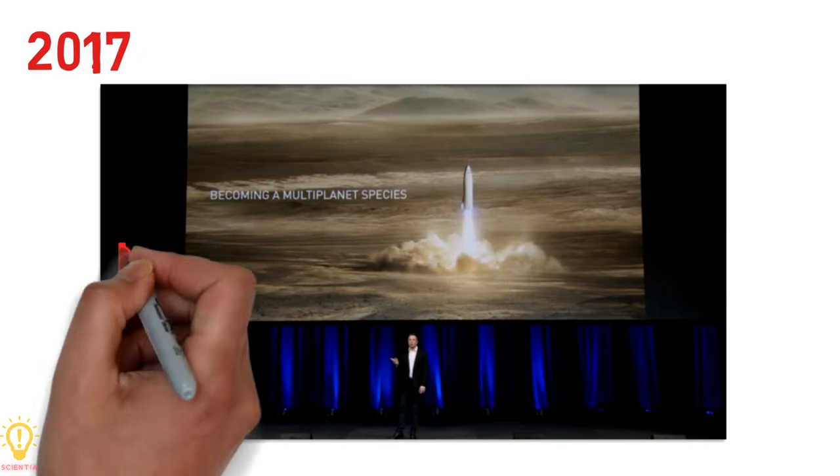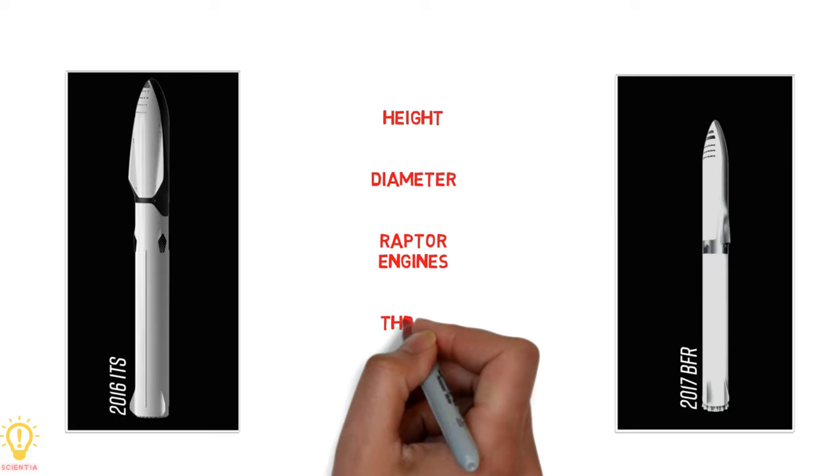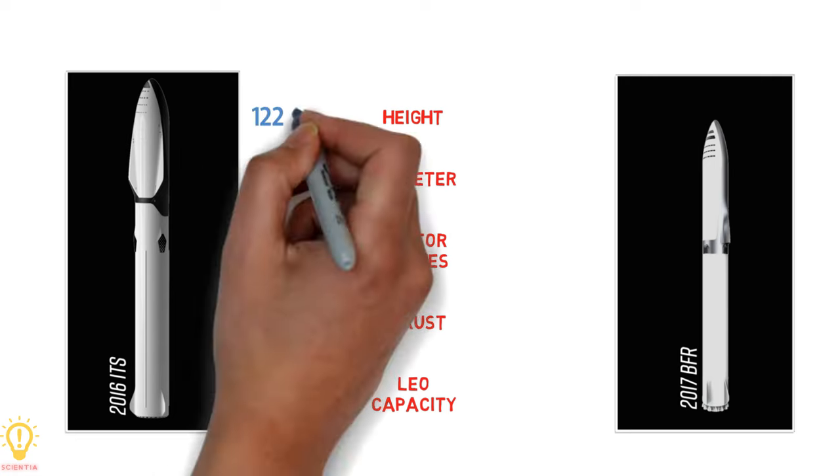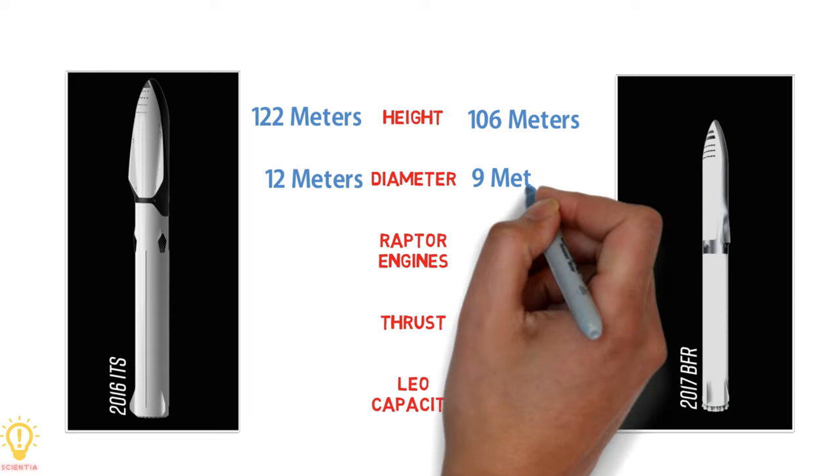Later in 2017, the ITS was renamed to BFR, or Big Falcon Rocket. Both were two-stage rockets with many key design changes. Standing at 122 meters, the ITS was the tallest and most powerful rocket ever produced, while the BFR was redesigned to 106 meters. The ITS was 12 meters in diameter, which shrinks to 9 meters in the BFR.